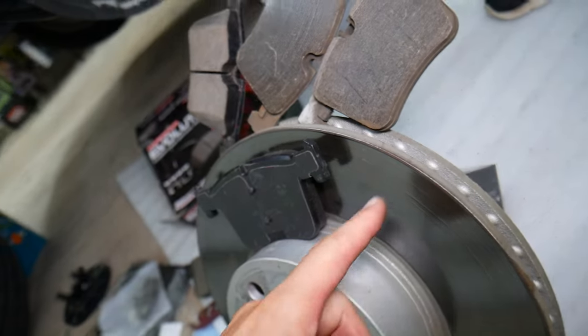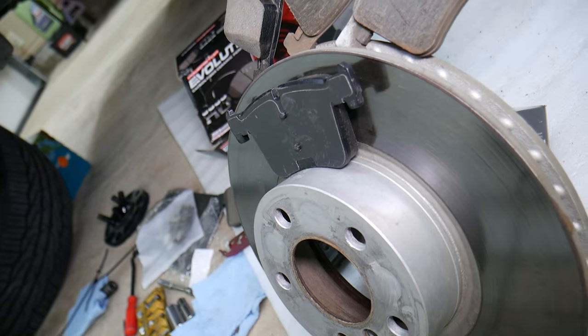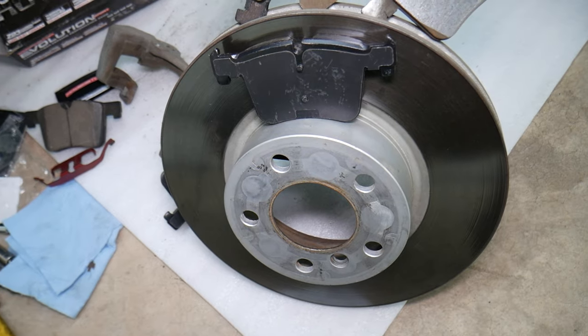We have a really good video on the channel that explains whether you need new disc rotors on your car — check it out, it will teach you all about that.